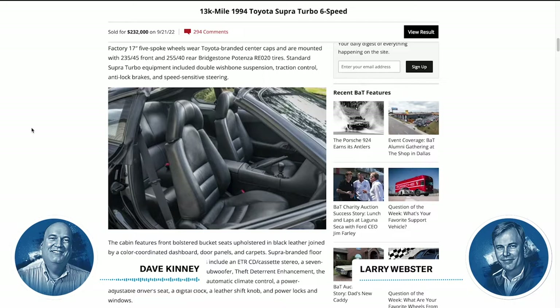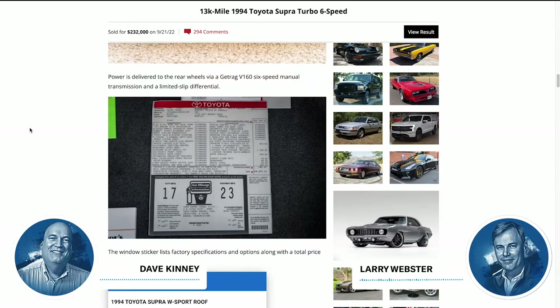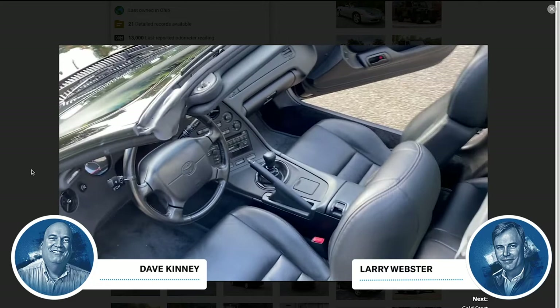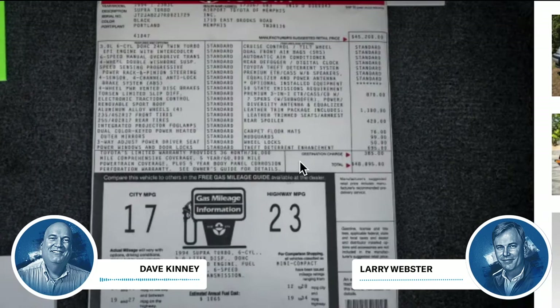This is what the manual transmission premium really represents. The next generation doesn't want manuals, they can't drive them — but that automatic version we saw last week was like $140 grand. This is a huge step up above that. The six-speed will continue to bring a premium for as long as people are buying Toyota Supras. This car had a sticker price of $48,895 brand new. How can you tell the guy down at the country club that your best investment was the $190 grand you made on your Toyota Supra?